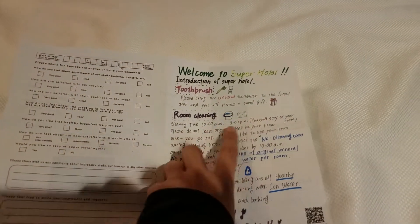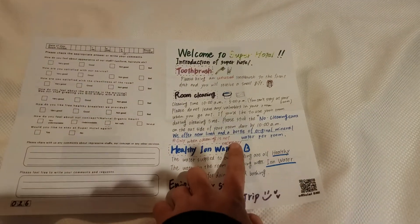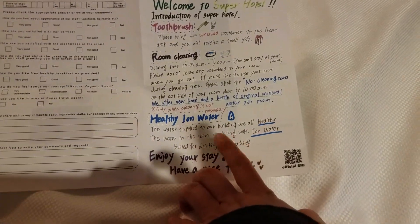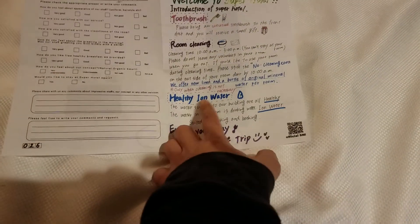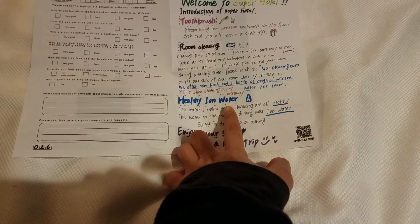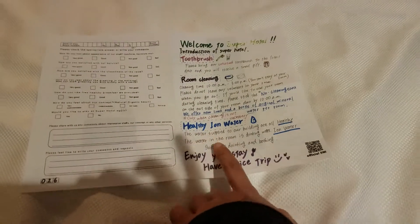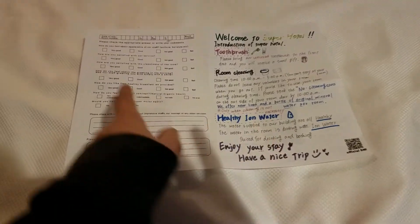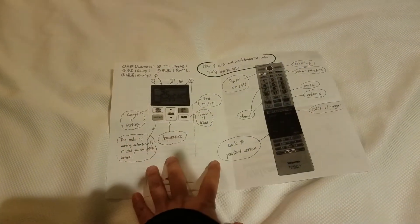It says: bring your unused toothbrush to the front desk and you'll receive a small gift — I'll do that. For room cleaning, if you don't need it — which I don't since I'm here alone — you can skip it. They also give you free water if you don't use the toothbrush. I'm going to give them five stars because they're very kind and provide clear instructions.